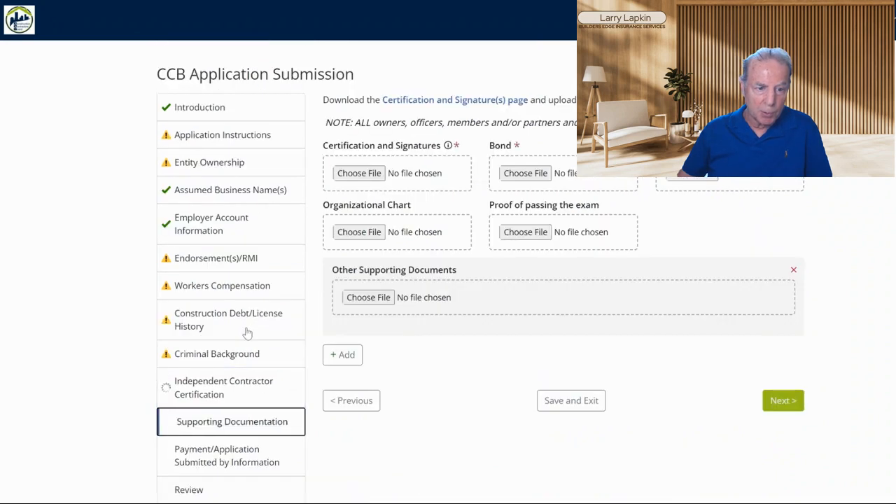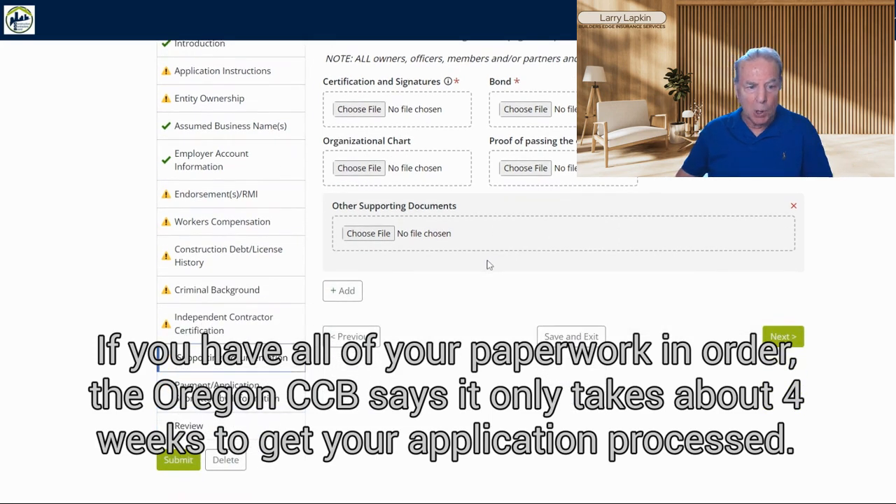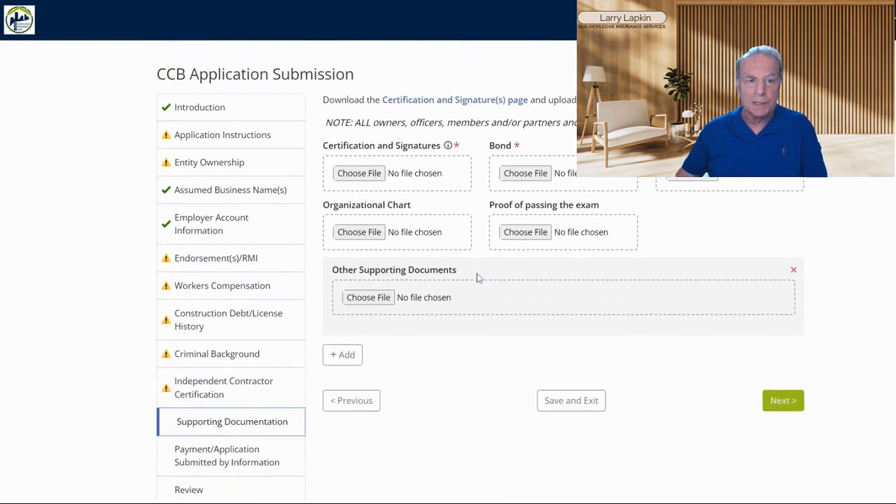Probably one of the most important sections is right here about supporting documentation. This is where you want to upload your bond information and your certificate of insurance — this is proving that you have liability insurance — as well as proof of passing the exam. You can do all of this right here online. It's super easy, so I would say go for it. It's going to save you four weeks off the process compared to mailing it in.